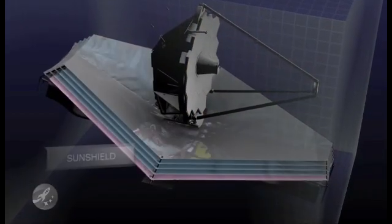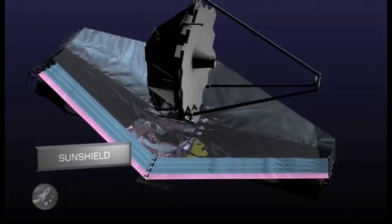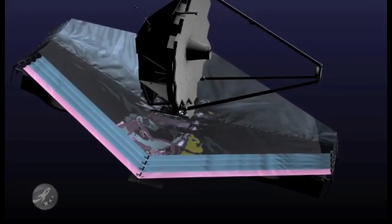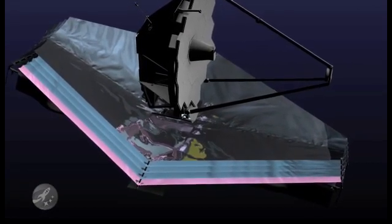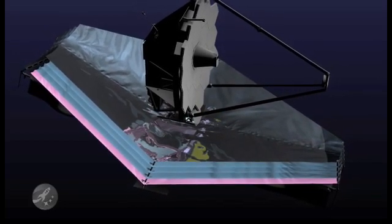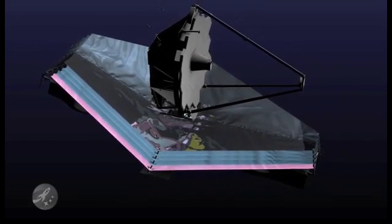Layers of reflective insulation stretched across an area the size of a tennis court form a sunshield that protects the telescope from the intense light and heat of the sun, earth, and moon. The telescope must be kept at 40 degrees above absolute zero, or its own infrared glow will overwhelm the faint sources of light that astronomers are trying to observe.